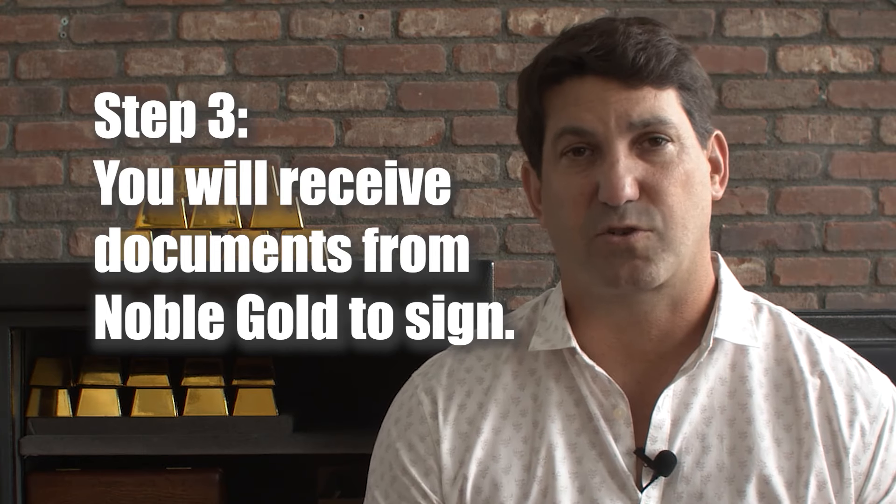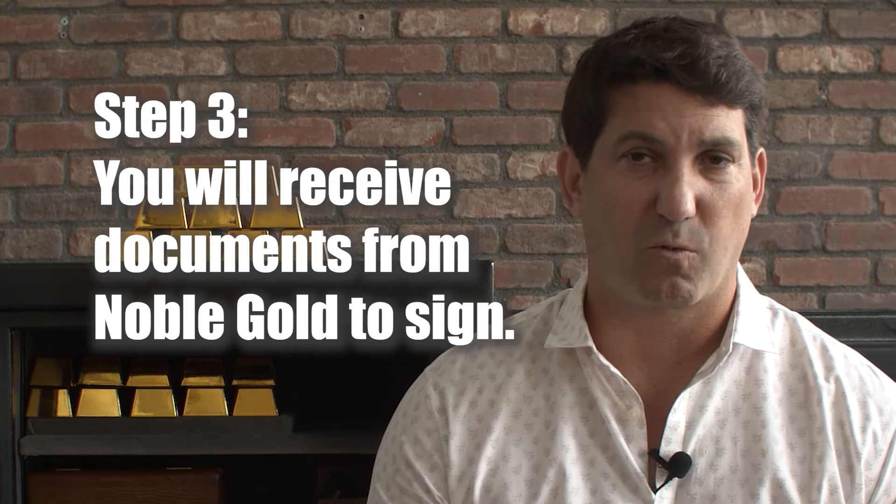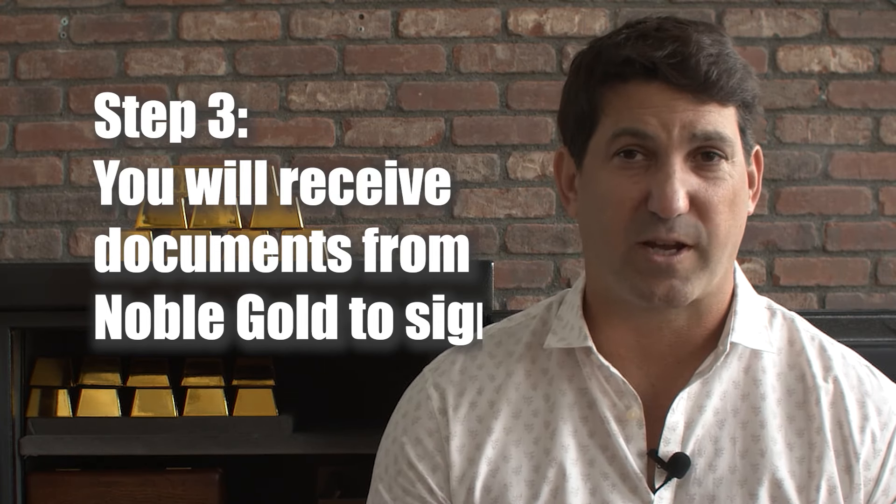We have live customer service to help you with the paperwork. If you already have your 401k account information — including the company address, phone number, account number, and the amount you want to transfer — it'll make things a lot easier. Step three: you'll receive documents from Noble Gold on behalf of Equity Trust to sign. Just sign these and hit submit.